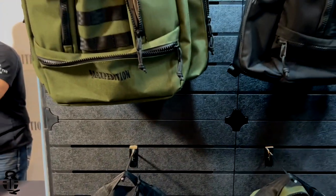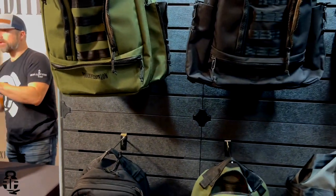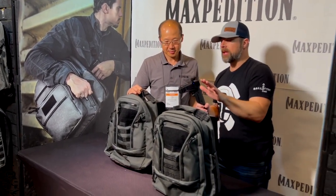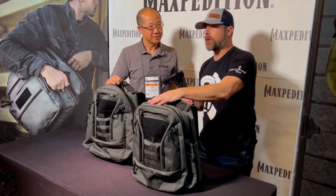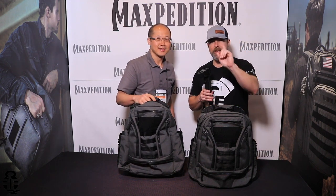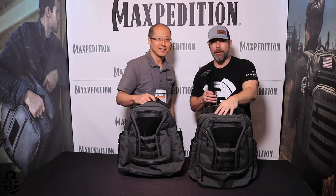I'm able to conceal carry with it as well and it's been absolutely fantastic. The craftsmanship and quality of Maxpedition's backpacks has been superb. So if you guys are interested in a high quality backpack that's going to suit any application, I think Maxpedition's got something for you to consider. Definitely check them out. Thanks again Tim — great time, and we will see you guys in the next video coming up.